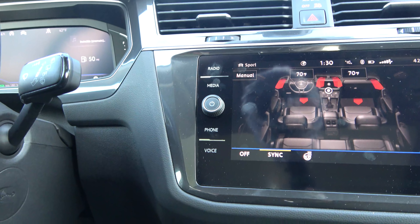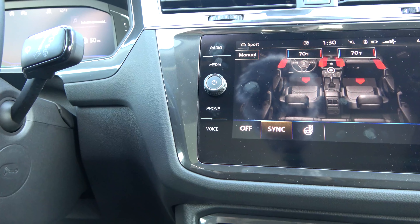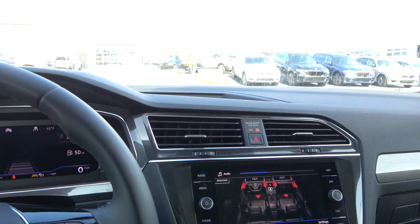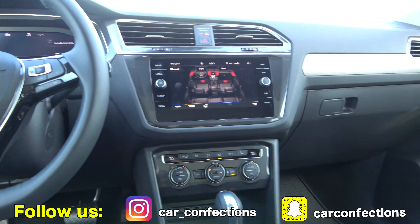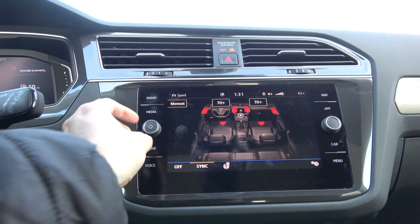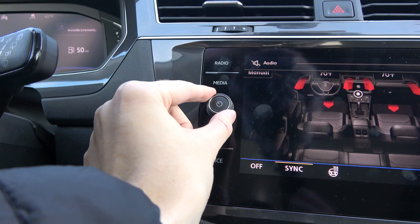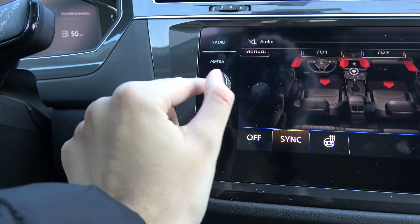Nearly all trim levels come with a six-speaker audio system, but the very top-end model gets a nine-speaker Fender audio system. Sampling the six-speaker system on this SEL, the overall sound quality is definitely pretty good. The only complaint is that — like many other Volkswagens — the volume knob can spin around the power button, so you'll need to take an extra lap to keep it always in the upright position.